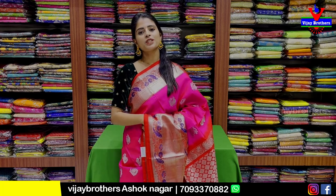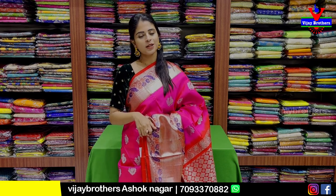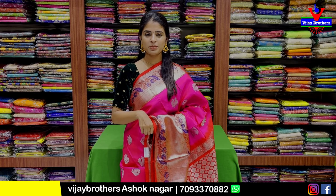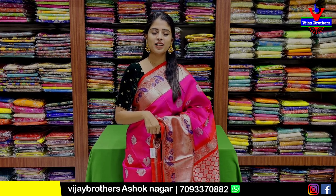Hello all, Namaste. Welcome to Vijay Brothers. This is Monica. Today I am going to show you something in the Ashoknagar branch. You are going to go to the store visit and purchase. The address is RTC Crossroads, Ashoknagar, Cafe Victoria Lane.